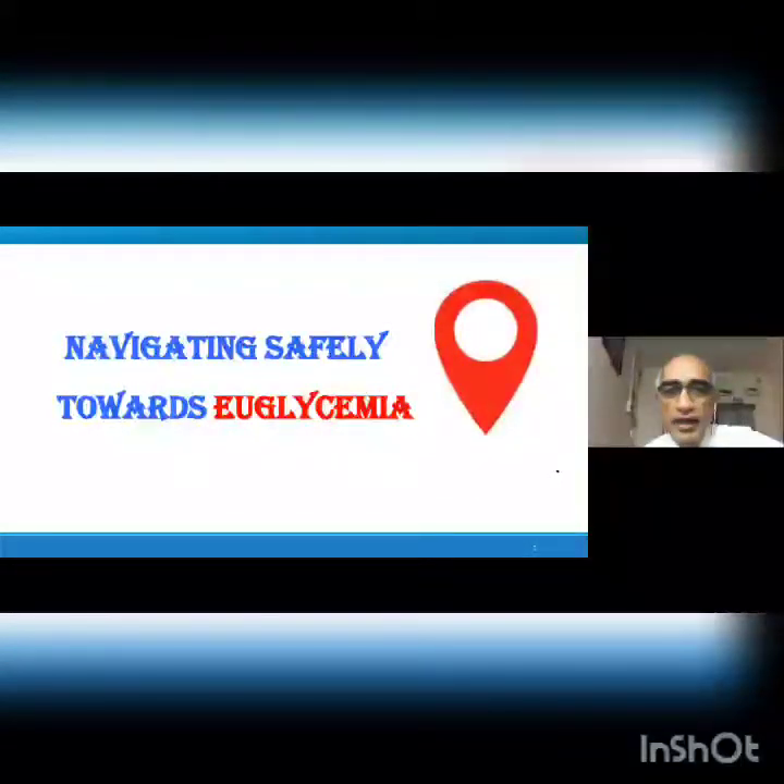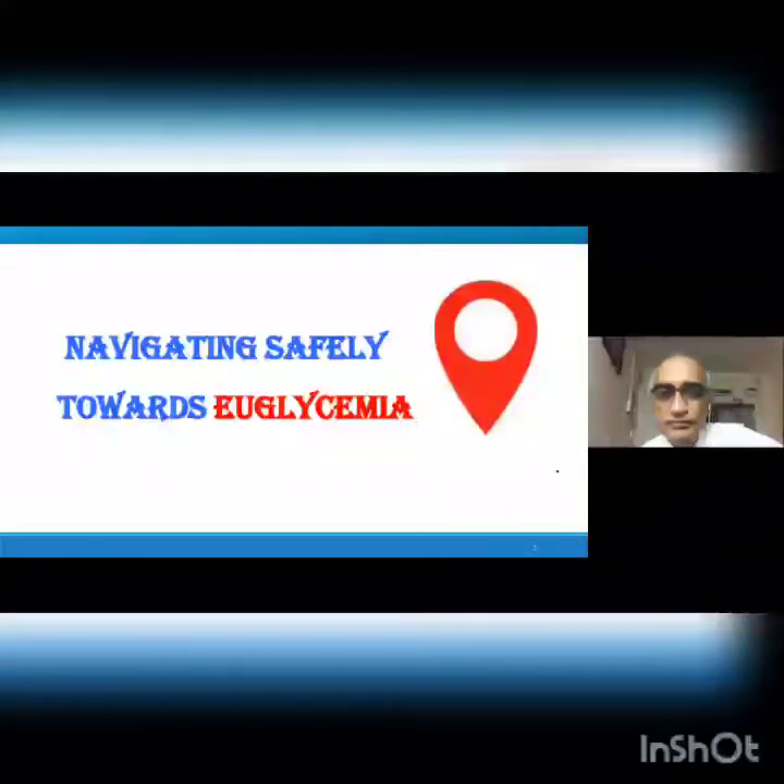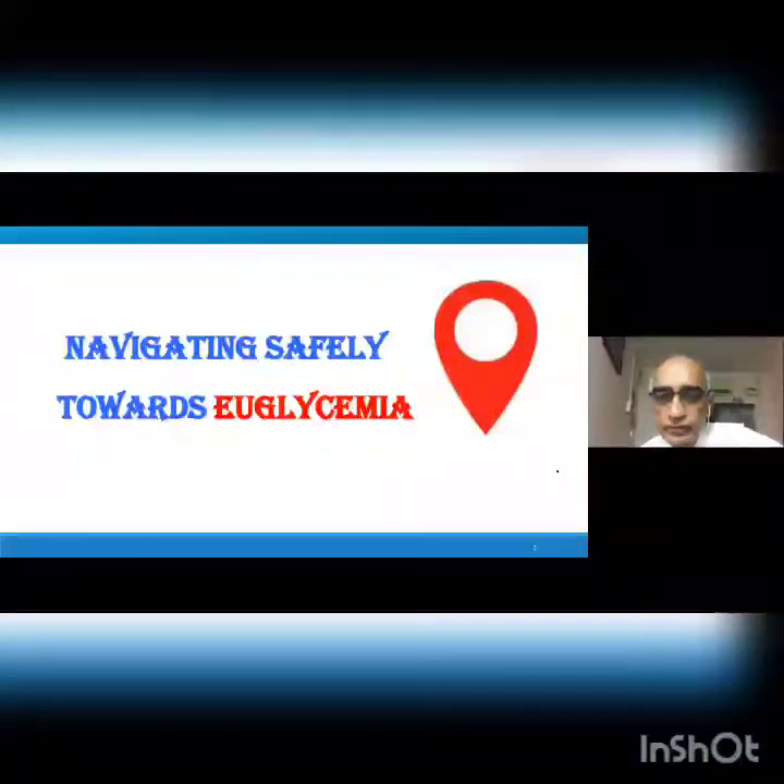Am I audible, sir? Sir, you are audible, doctor. I think it takes some time, sir, for our voice to reach you — a slow network.